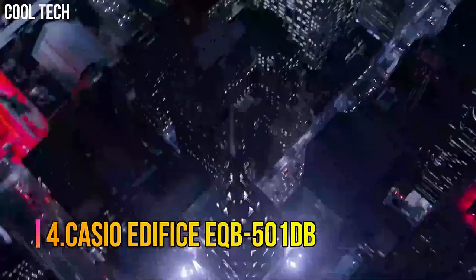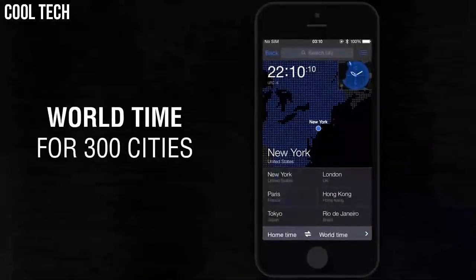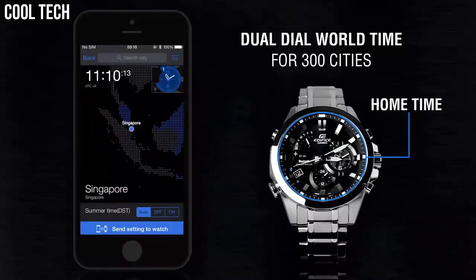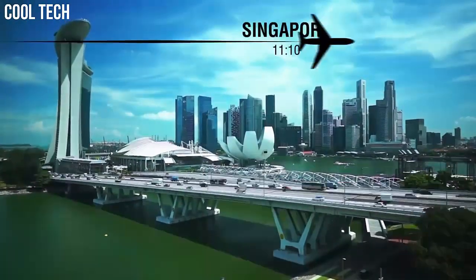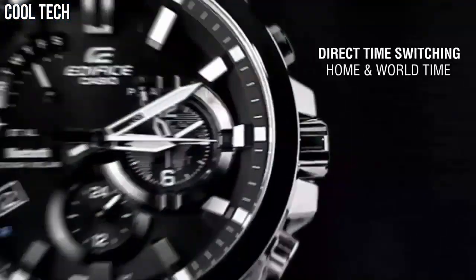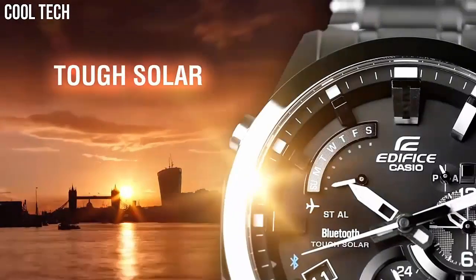Number 4: Casio Edifice EQB-501DB. Casio's solar recharging system converts even faint light from fluorescent lamps into ample energy to achieve stable operation of various high-load functions. The watch is reset regularly four times a day by the smartphone to show both home time and world time correctly. You can also reset the watch manually with just a push of a button when crossing between time zones.